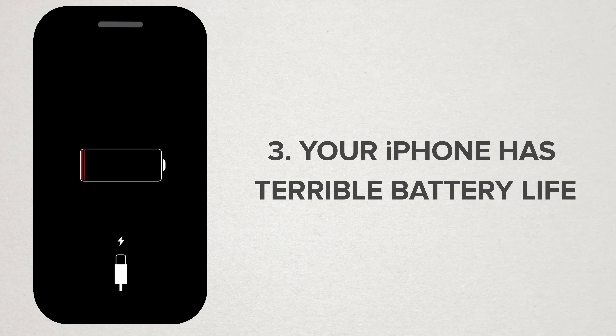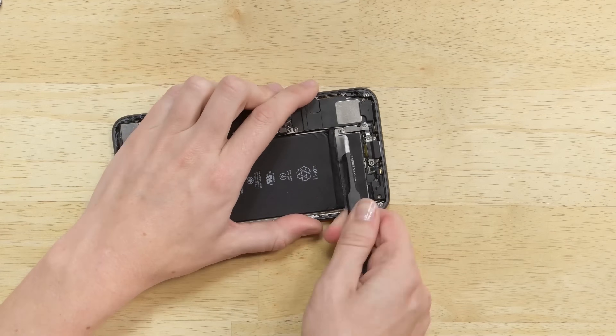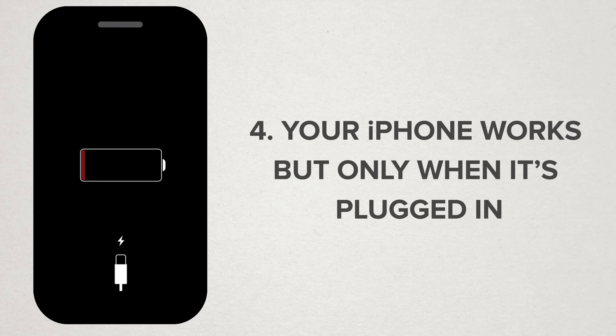Number three is an obvious one: your iPhone has terrible battery life. This is especially true with iPhone 5S or earlier. Earlier iPhones aren't affected by CPU throttling, so the only sign of a dying battery will be shortened usage times. Swap out the battery and you'll be boosting the battery life.